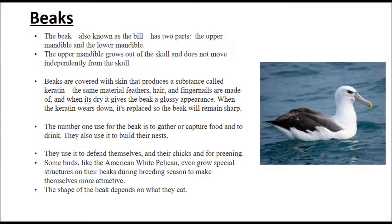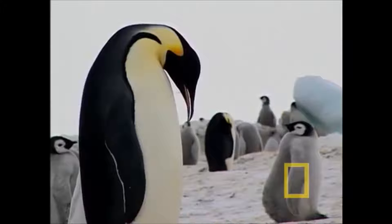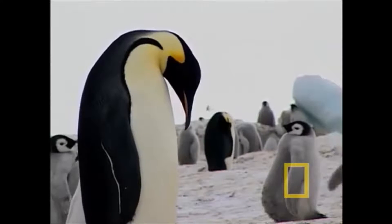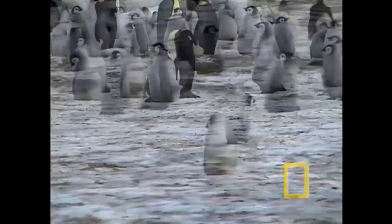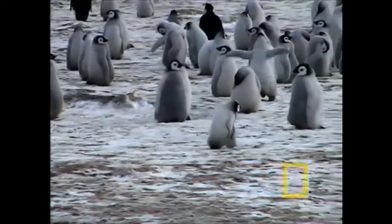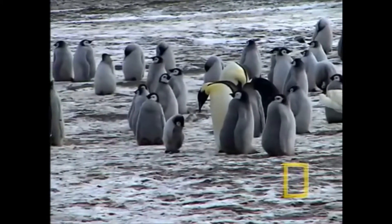The beak has two parts: the upper mandible and the lower mandible. The upper mandible extends from the skull and does not move independently from it. Beaks are covered with a skin that produces a substance called keratin — the same material feathers, hair, and fingernails are made of. When dry, it gives the beak a glossy appearance. When the keratin wears down, it is replaced so that the beak remains sharp. The beak is normally used to gather or capture food and to drink. Birds also use it to build their nest, defend themselves and their chicks, and for preening — which is grooming. Some birds, like the American white pelican, even grow special structures on their beaks during breeding season to make themselves more attractive.